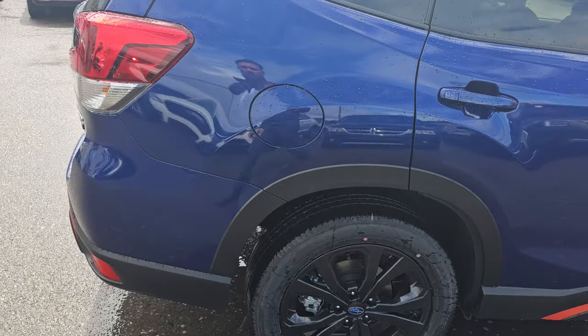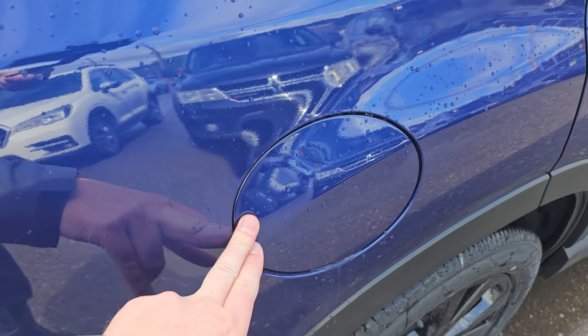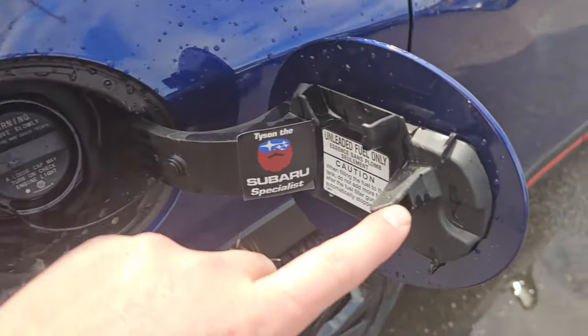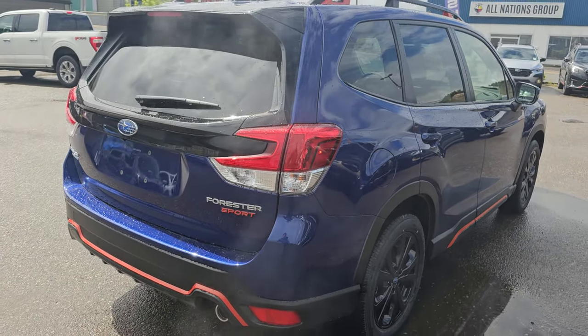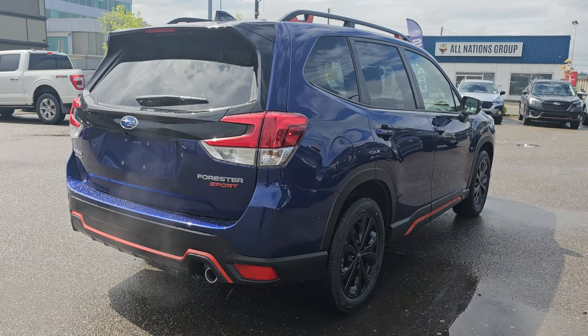The fuel door, like every other Subaru, is on the rear passenger side — the safe side if you ever have to fill with a jerry can on the side of the highway. When the driver door is unlocked, this is unlocked; a little pin shoots out when you lock it. Regular 87-grade fuel only — you don't require premium or mid-grade with the Sport. It's the same engine as the standard; the Sport is really an aesthetics trim.